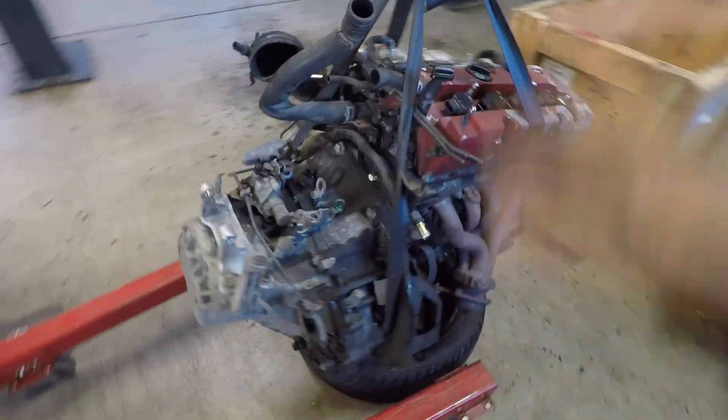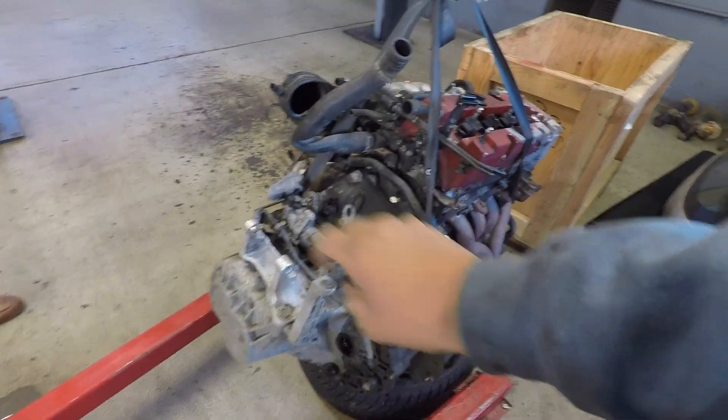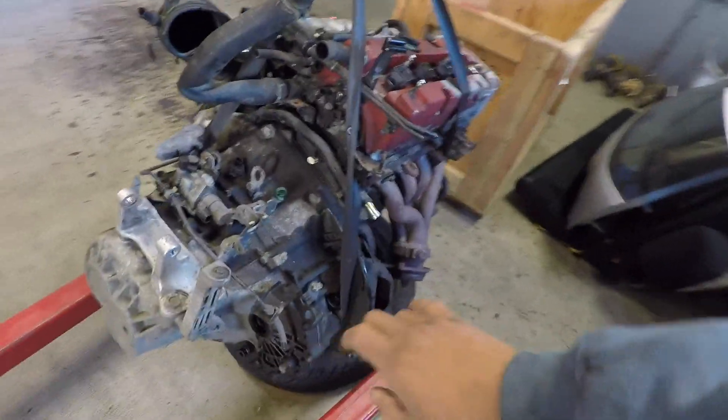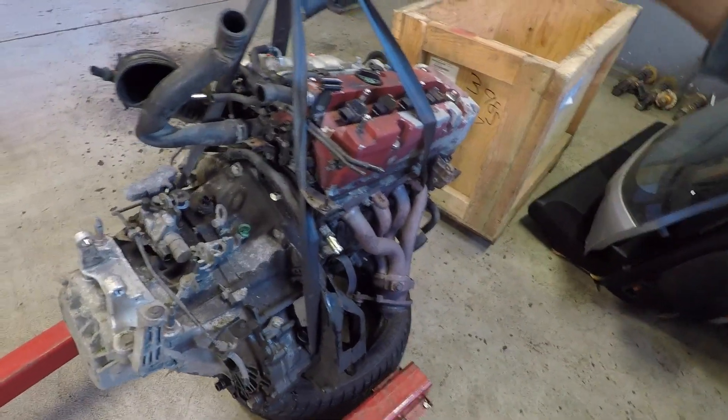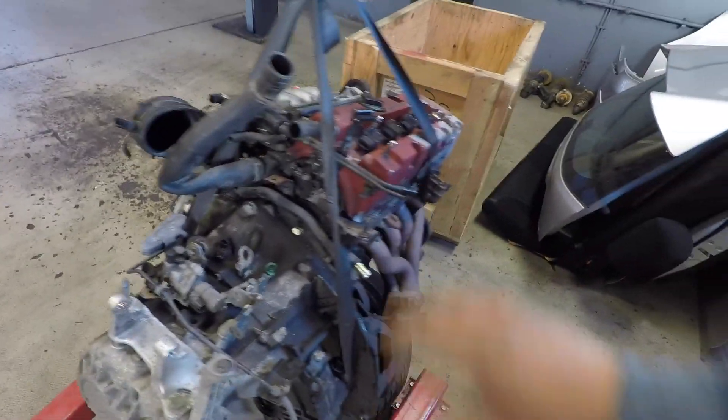Day two, we're back again. Going to start by pulling the transmission off the engine so we can prep them to get power washed and all cleaned up. Got a bunch of degreaser over here, so we're just going to work on getting these apart and getting them ready to ship.